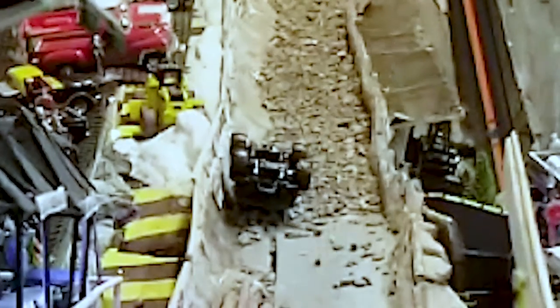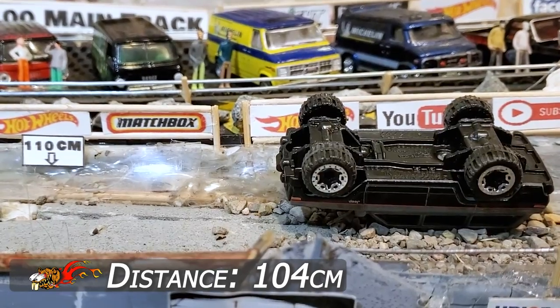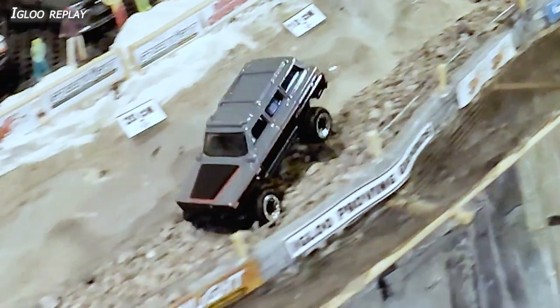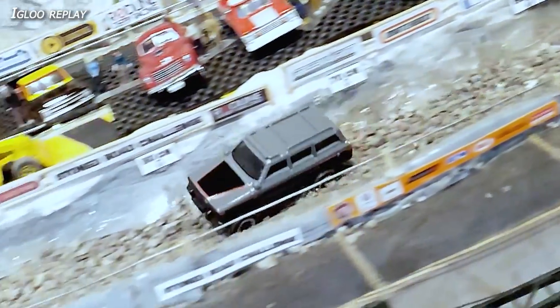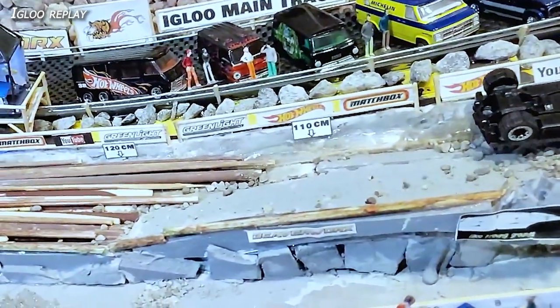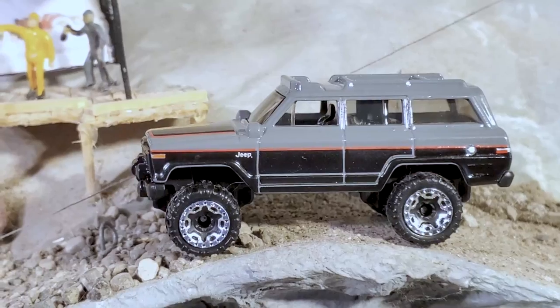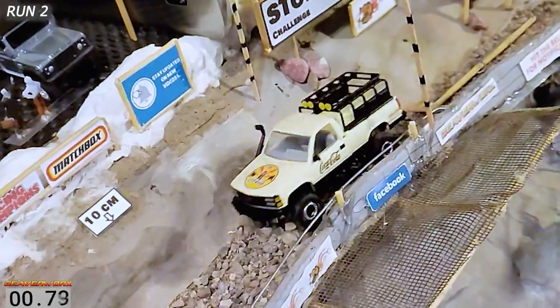Coming from the top down and then going from the bottom up, we can see he's clear about halfway down, but there on his lid he's not making it to the bottom. He made it about 104 centimeters for the Jeep Wagoneer on the first run. In the Igloo replay, we get to see the rocks flying — you can actually hear those plastic tires bouncing against the rocks. Gets all dug in and over it goes, turtled before he gets to the logs. Run number one for the Jeep Wagoneer: 104 centimeters, DNF.